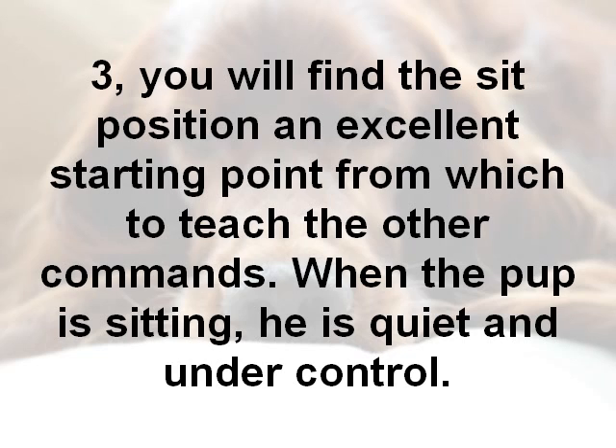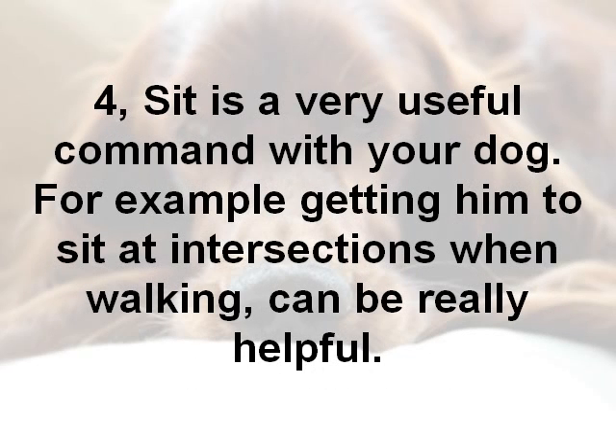When a pup is sitting, he's quiet and he's under control. And fourthly, sitting is a very useful command for your dog. For example, you can get him to sit at intersections when going for a walk — this can be very helpful.